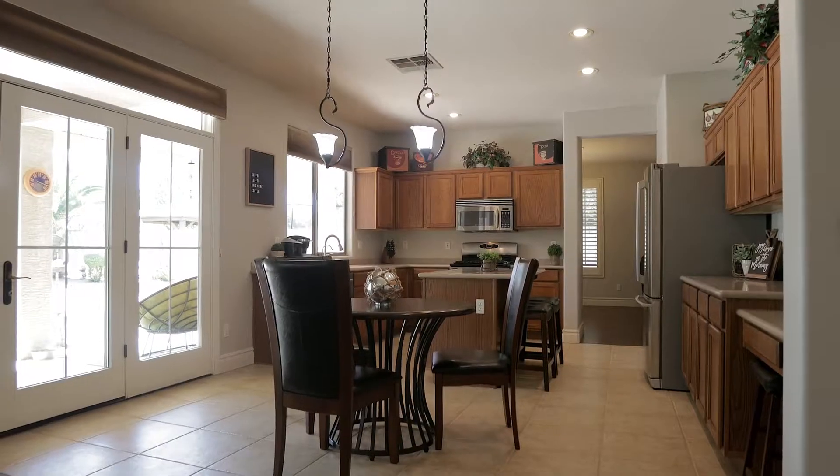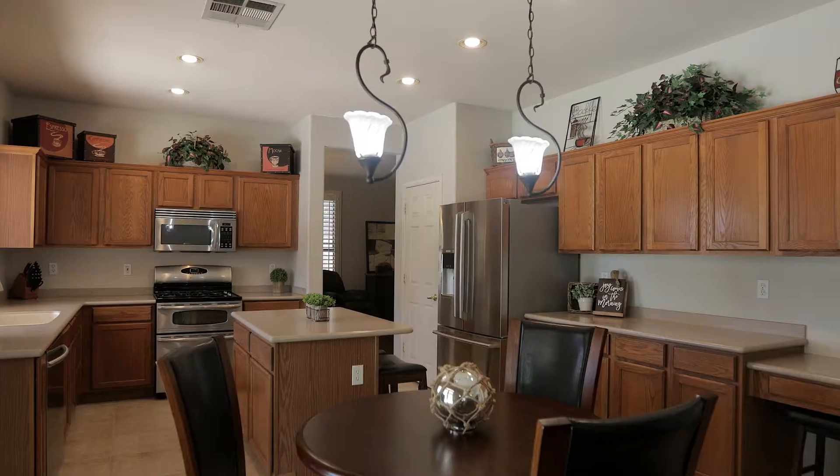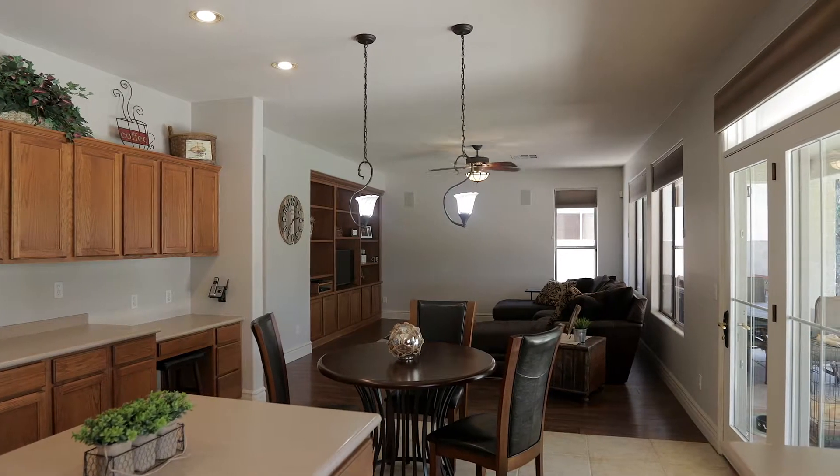If you like to cook, you'll love this gourmet kitchen complete with Corian countertops, stainless steel appliances, an island, a pantry — all open to the family room, perfect for entertaining.